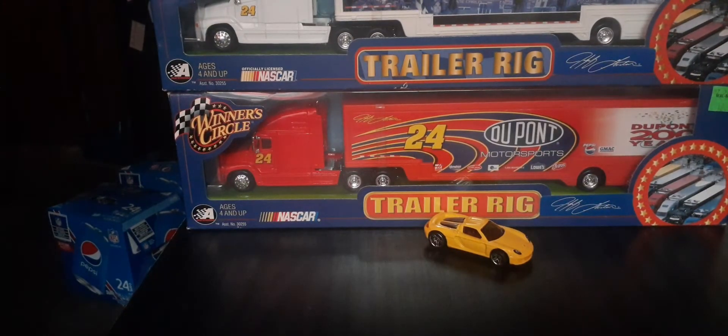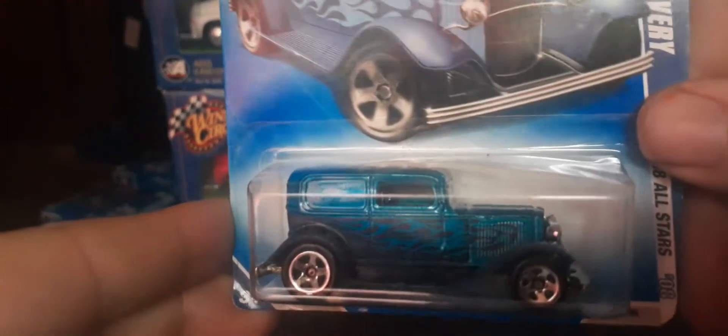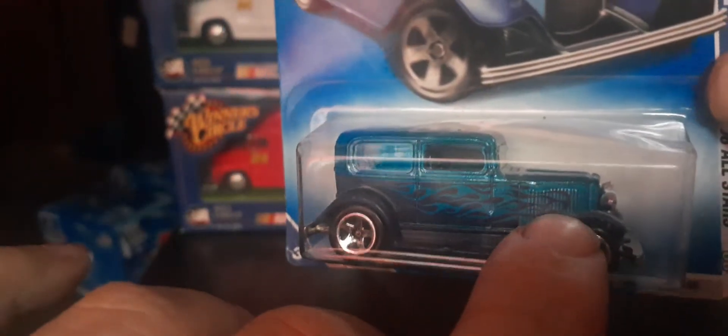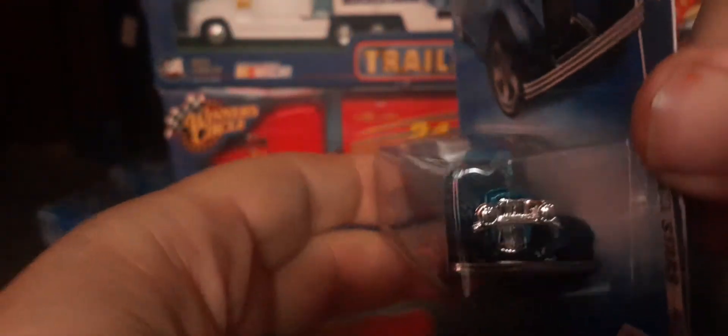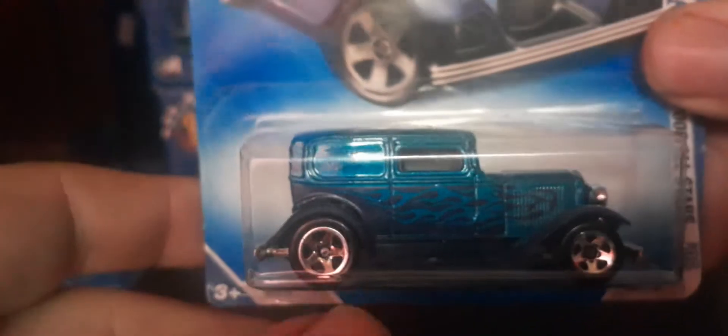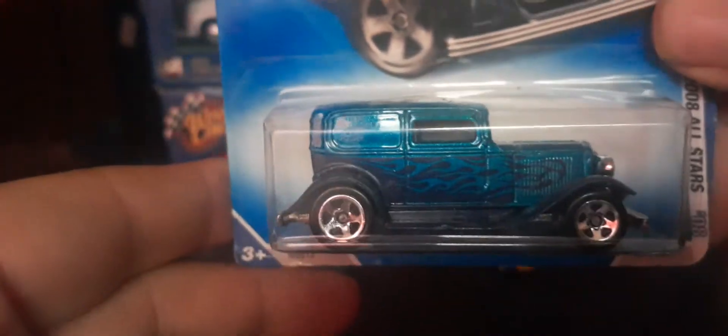This is a 2008 All-Stars 32 Ford Delivery in a beautiful blue with what looks almost like ghost flames — it transitions from blue-purple here to blue here, you can see a little bit of purple. Really really nice color presentation. There's our front end of this car, and here's our back end — you see more of the purple, so it's kind of like a two-tone deal. Happy with this 32 Ford Delivery.